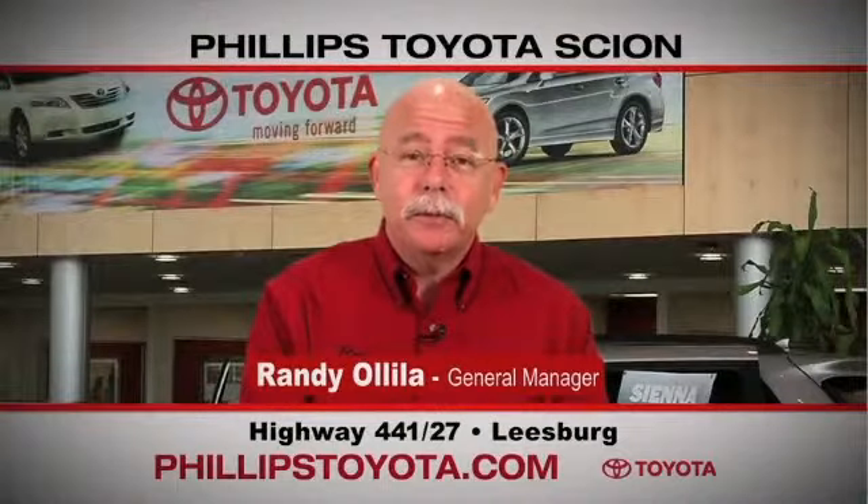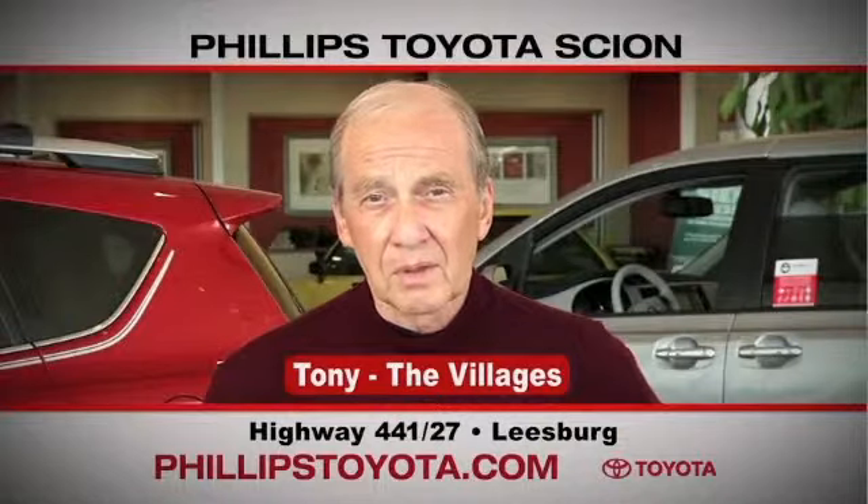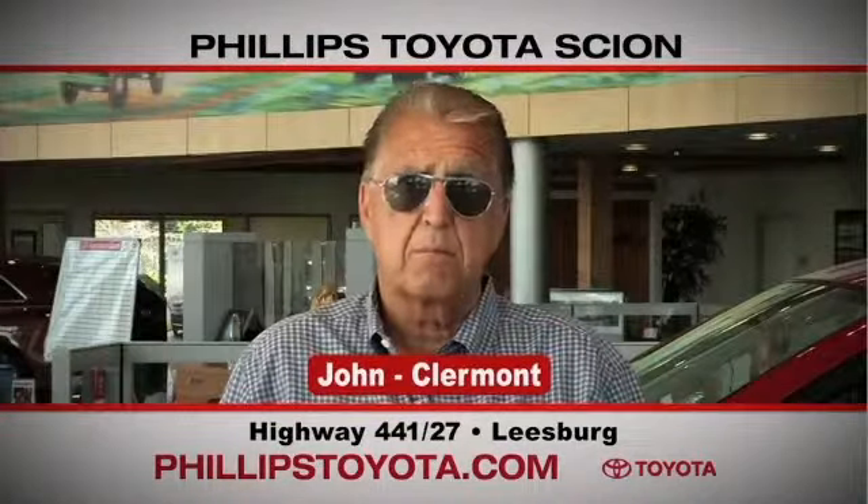Why buy at Phillips Toyota? You're treated like family, the prices are fantastic. The sales people were great — they're professional, they're thorough, they're complete. The way we've been treated we will continue coming back. By far the best Toyota dealership I have ever dealt with in my life.